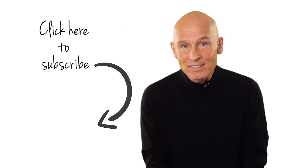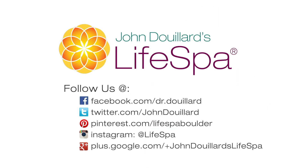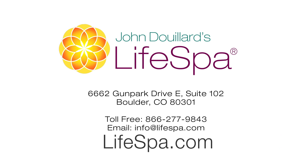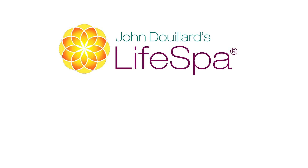Check that out at lifespa.com. Thanks for listening. I'm Dr. John DeYard. Don't forget to subscribe and share. This recording is brought to you by LifeSpa, where ancient Ayurvedic wisdom meets modern science. Get access to free health video newsletters by Dr. John at lifespa.com. These statements have not been evaluated by the FDA. These products are not intended to diagnose, treat, cure, or prevent any disease.